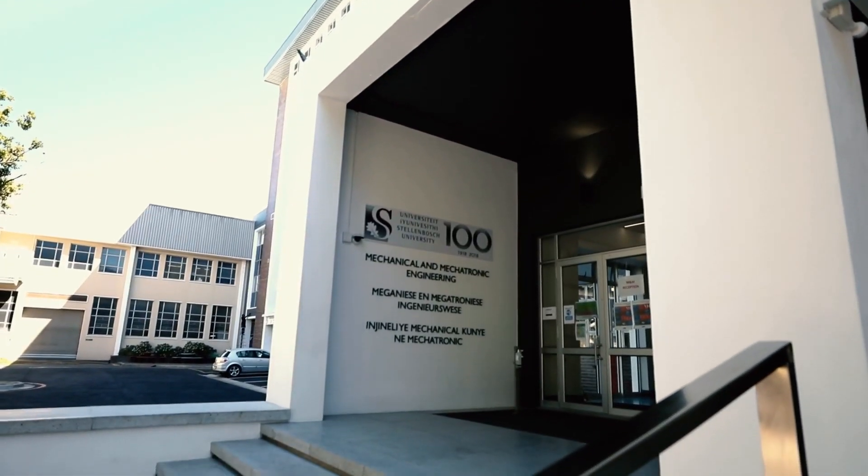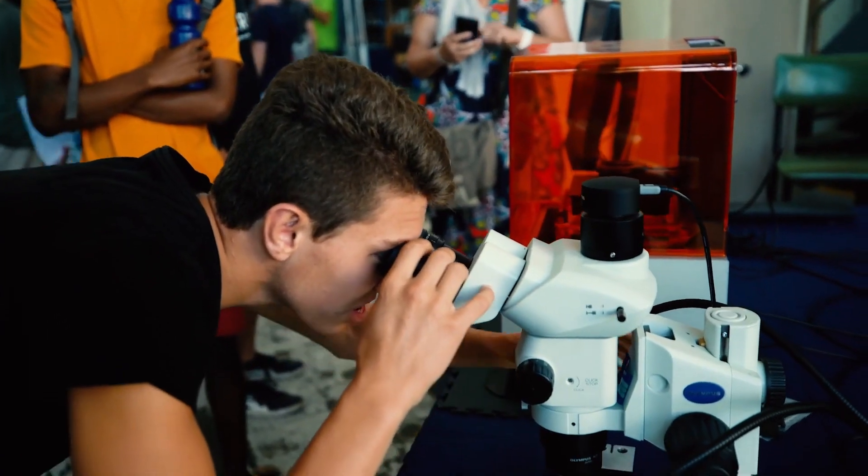The Department of Mechanical and Mechatronic Engineering at Stellenbosch University is well known for its excellent undergraduate education as well as its outstanding postgraduate research.